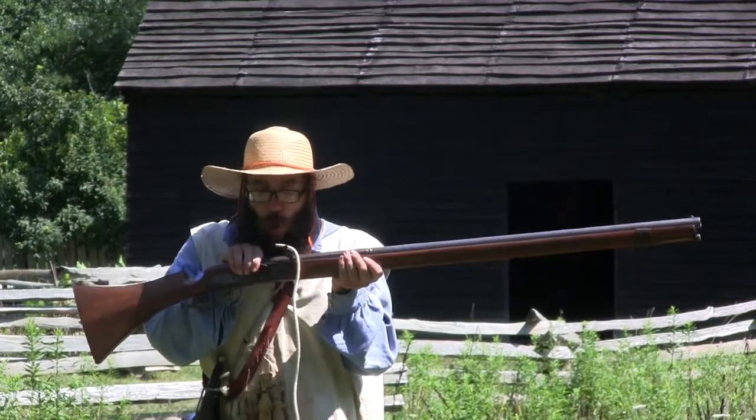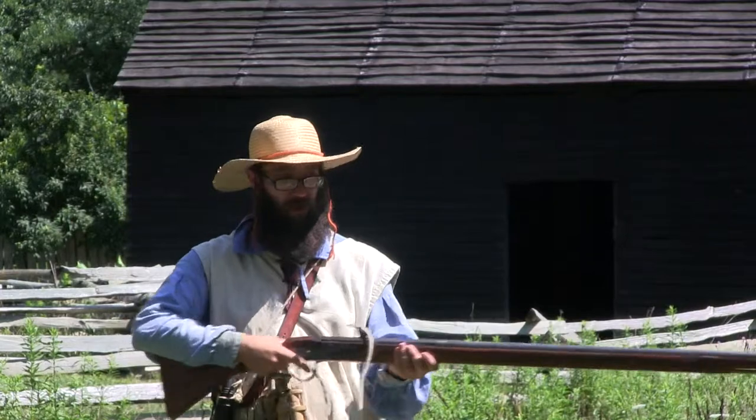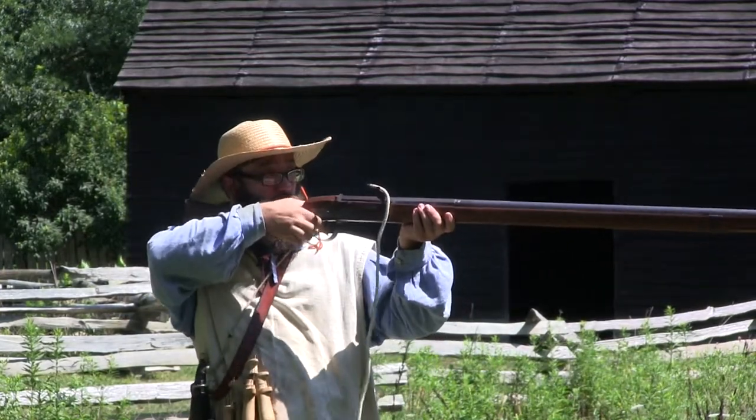The Living Museum of Historic St. Mary's gives us an opportunity to see what life was like in the original colony of St. Mary's City.